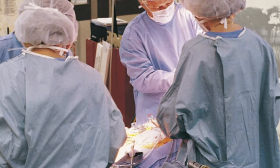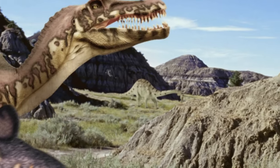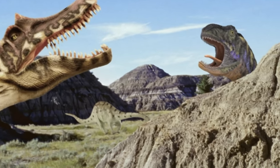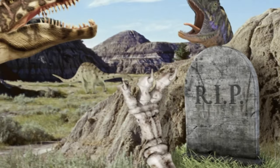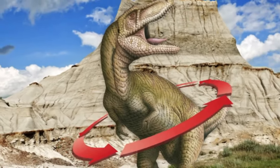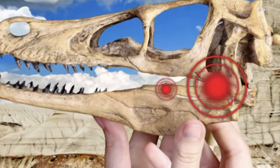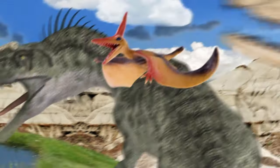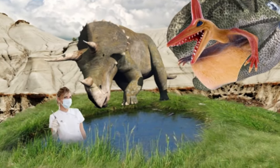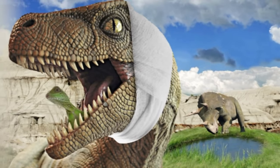Up to 150,000 hip replacement procedures are carried out in Germany every year. Dino and Co., 150 million years ago, wished they'd had such opportunities — they too suffered from arthritis. Dinosaurs lived to be twice our age, so hip problems were only to be expected. However, their problems lay less with their hips than with their jaws. Any problem in the biting and chewing department could prove a fatal flaw. But dinosaurs couldn't pop off to the dentist; they just had to bite away.